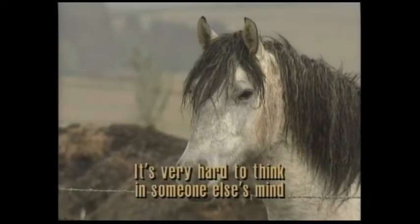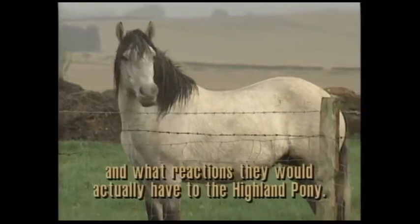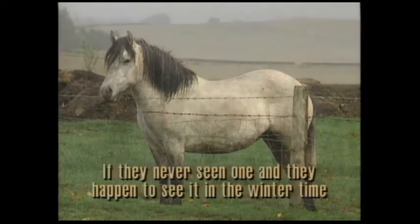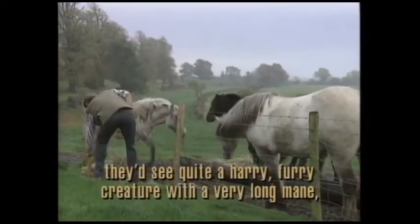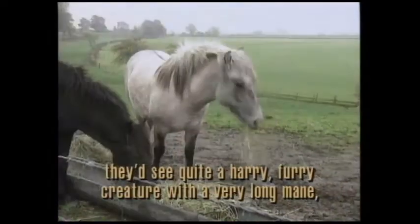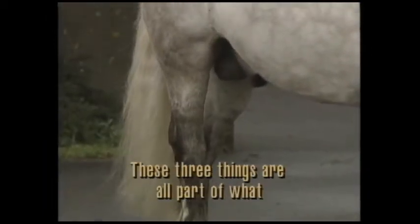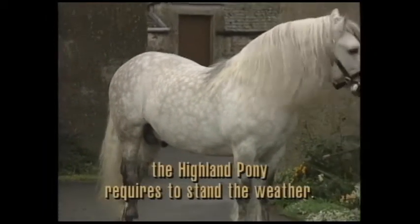It's very hard to think in someone else's mind what they would think of seeing your breed if they'd never seen it before, and what reactions they would actually have to the Highland Pony. If they'd never seen one and they happened to see it in the wintertime, they would see quite a hairy, furry creature with a very long mane, long bushy tail and feathering on the legs. So these three things are all part of what the Highland Pony requires to stand the weather.